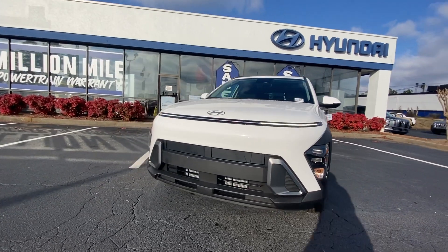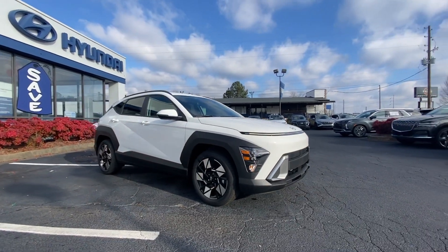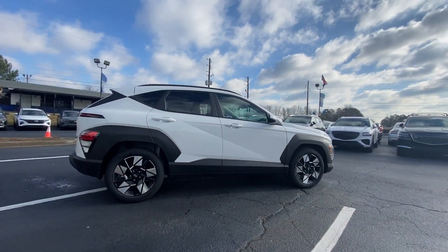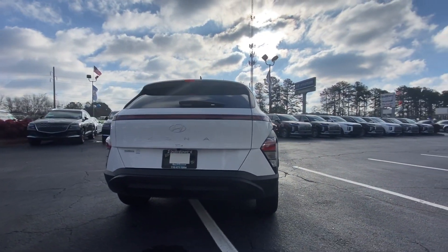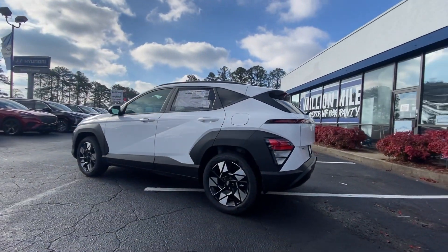Here is a wonderful 2024 Hyundai Kona. Take a closer look at the sophisticated and versatile Kona. This fun-loving subcompact crossover delivers distinctive style, a comfortable cabin, touchscreen infotainment, advanced safety features, and a spirited agile driving experience.